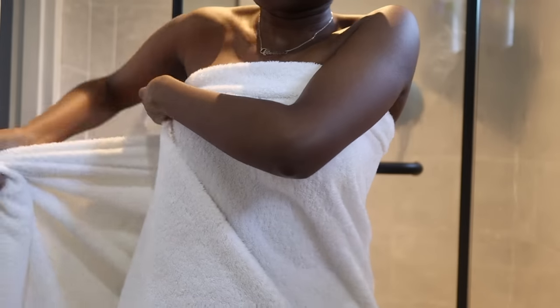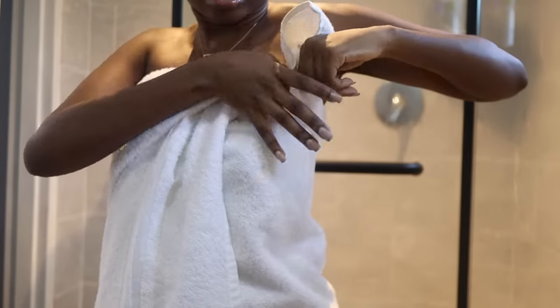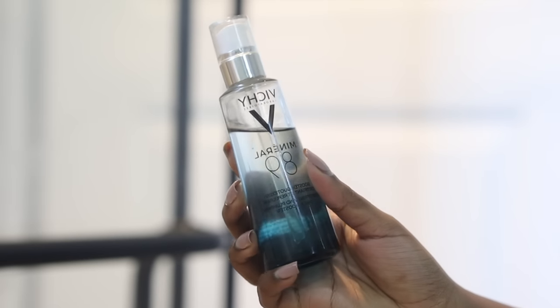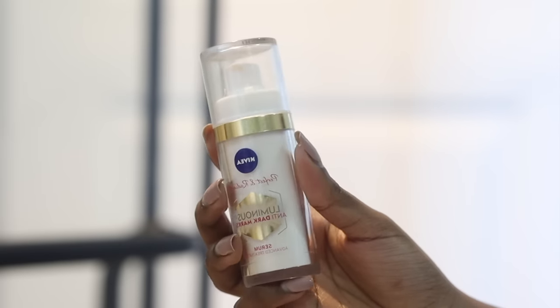Stepping out of the shower, I go in with my Shield deodorant — nothing has changed, I'm still using the Dry Confidence Shield deodorant. I then use my Vichy Mineral 89 serum, another fave for this cold season because it has hyaluronic acid. If you follow me on Instagram, you'll already know that I've started my Nivea Lumina 630 journey, so these are the products I'm currently using in my skincare routine.